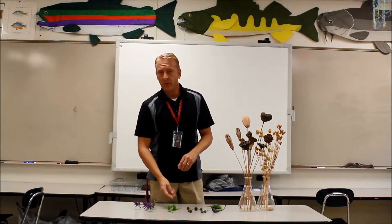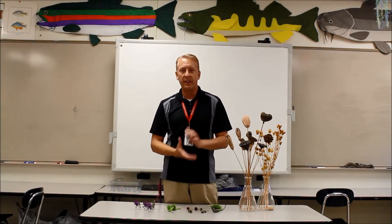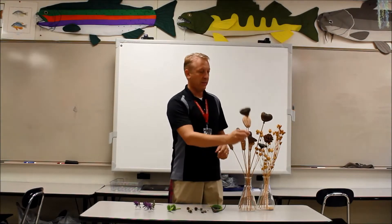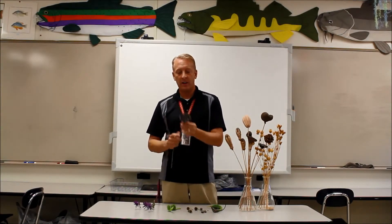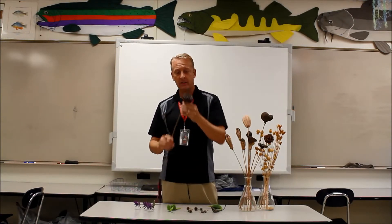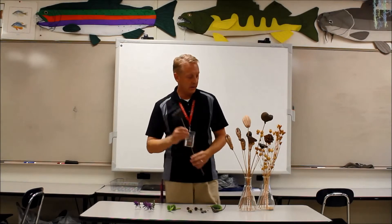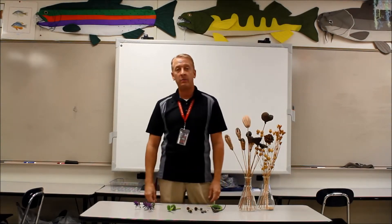I would encourage you to go online, look in a book, and just find some of the interesting things that are out here. I've got a collection of various things — most of these are tropical. This one is a water lily seed pod. They float — once the seeds come out of the middle and get knocked out, they'll actually float downstream somewhere and find a new spot. There are a lot of different seed pods. I would encourage you to check them out and find one that's interesting to you.